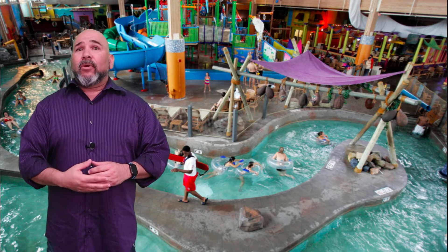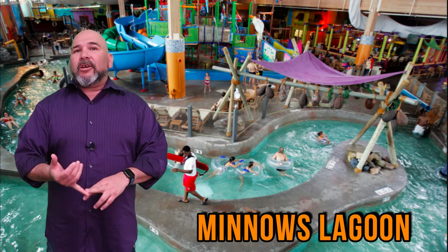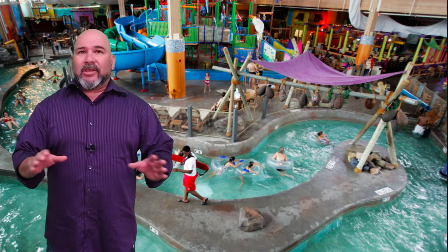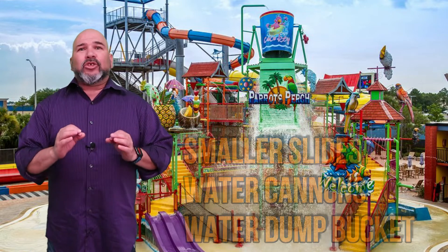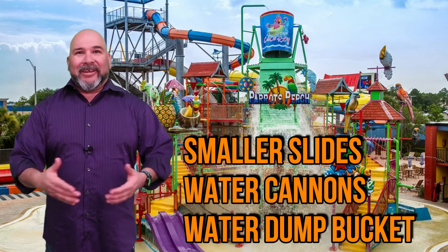Cocoa Key even has an area for the little ones. The Minnow's Lagoon features water spouts, mini slides, and a zero-entry pool, perfect for the kids. Something else the kids might enjoy is Parrot's Perch, an interactive water playground. This water playground features smaller slides, water cannons, and a massive water dump bucket.